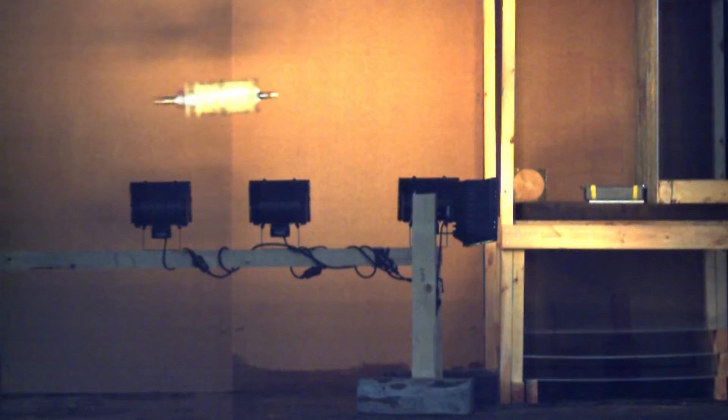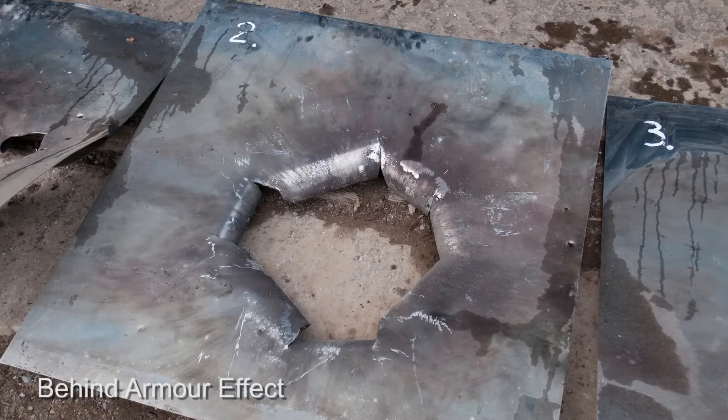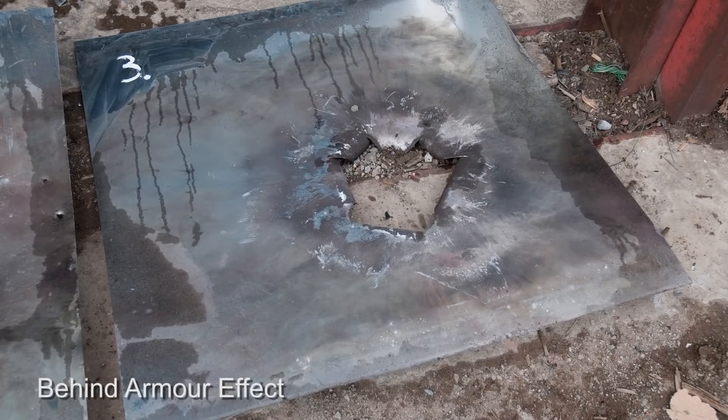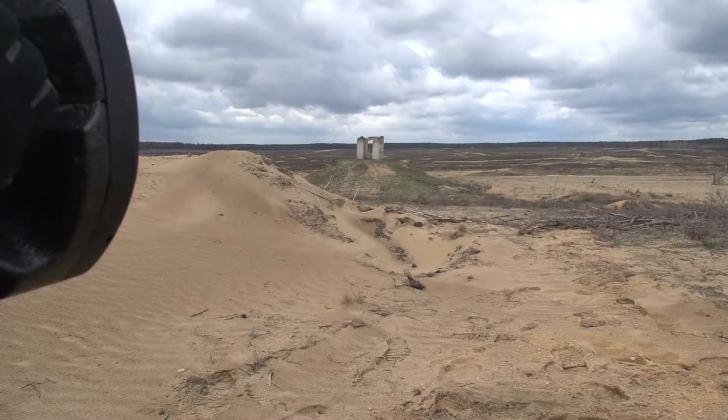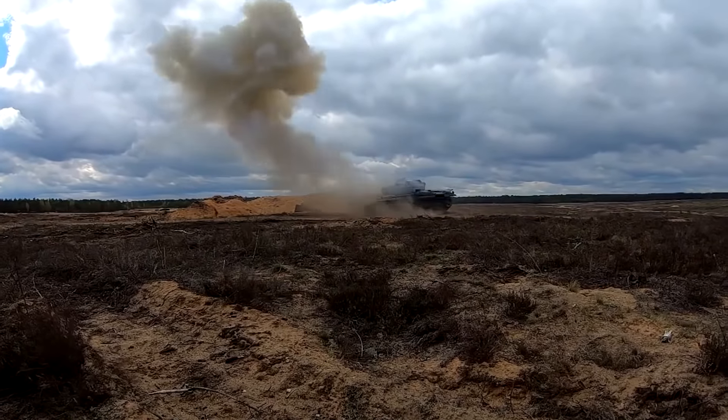They weren't able to make the warhead tandem because that would be too big and massive to carry around. A tandem means that the missile would explode twice and defeat explosive reactive armor. Instead, they went with an improved warhead incorporating a dynamically compensated shaped and copper-lined charge that would explode just once and still guarantee a one-hit kill, while being small enough to be man-portable. Most of the design work was done in Sweden and manufacturing in Britain, taking almost 10 years before the NLAW went into full production.